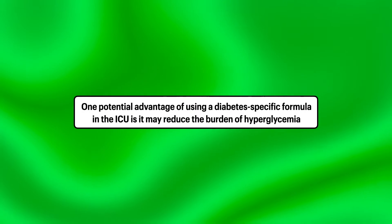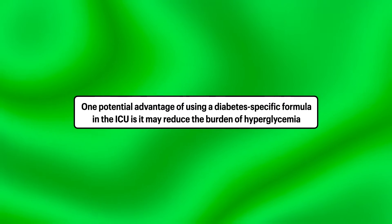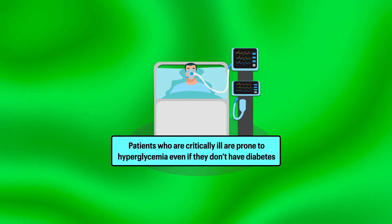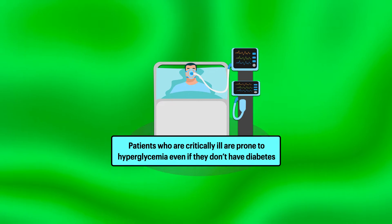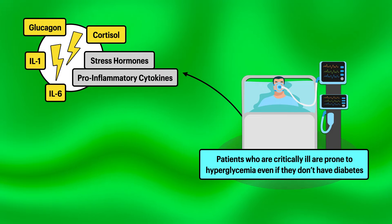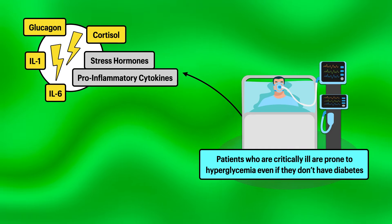One potential advantage of using a diabetes-specific formula in the ICU is it may reduce the burden of hyperglycemia. Patients who are critically ill are prone to hyperglycemia, whether they have diabetes or not. Critical illness can increase the production of stress hormones and pro-inflammatory cytokines like cortisol, glucagon, interleukin-1, and interleukin-6.